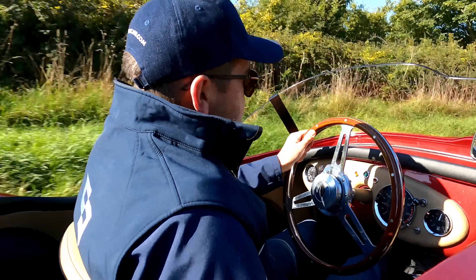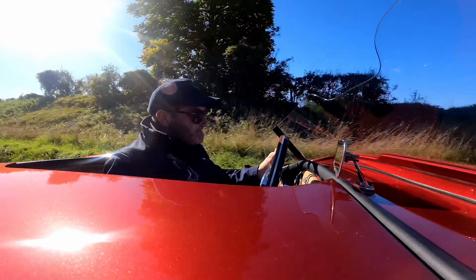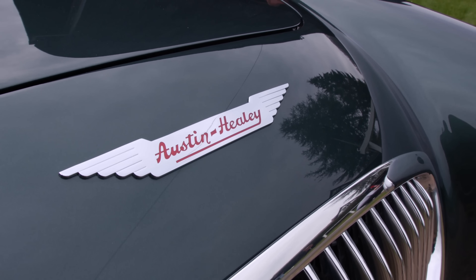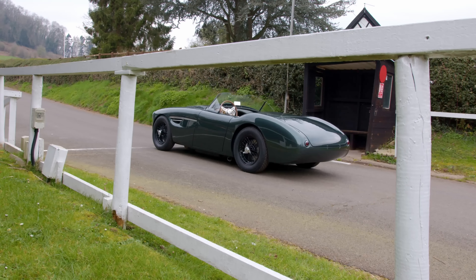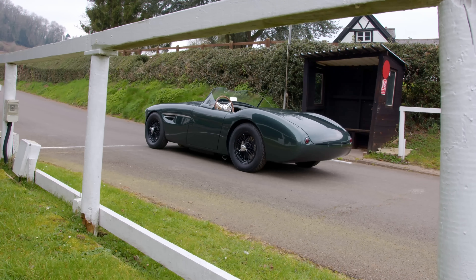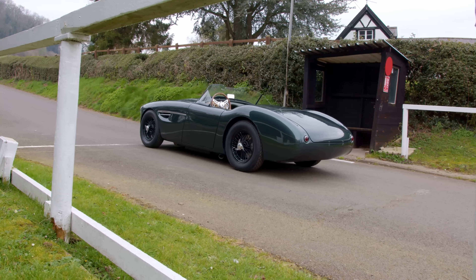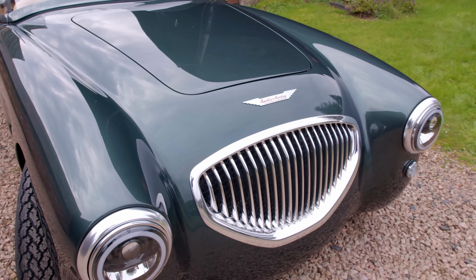Caton is a brand backed by a company called Envisage, who say they stand for the best in British coachbuilding. The Healey by Caton is a showcase, a calling card if you will, for who they are and what they are about. The Caton is based on one of the earliest and prettiest of the Healey designs, the 104. An original car was then sourced and 3D scanned to ensure as much of its proportions remained in the build of the Caton.